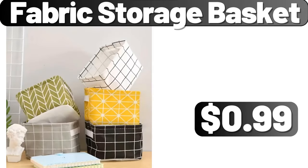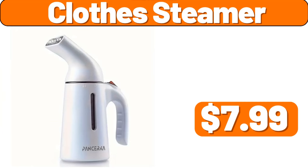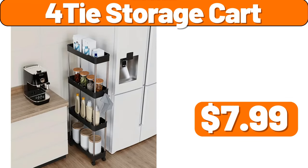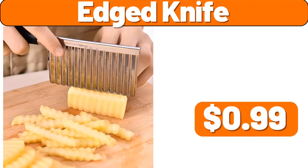Fabric Storage Basket, $0.99. Metal Food Storage Canister With Airtight Lid In Tray, $19.74. Clothes Steamer, $7.99. Mini Manual Garlic Masher, $2.99. 4 Tier Storage Cart, $7.99. Multi-Functional Storage Rack, $22.99.